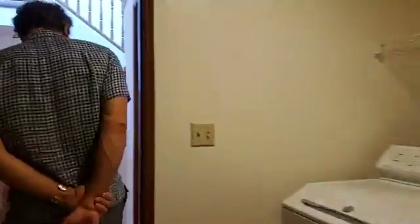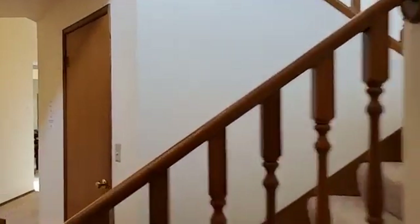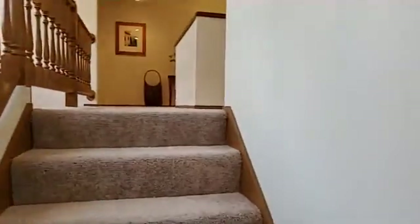I think the upstairs is really fun. We've got some open flex spaces that are kind of unique — that's actually what drew the sellers to this particular house. Up here we've got an additional bedroom, but then we also have two additional spaces that can be utilized in a variety of ways. There's a lot of possibility.